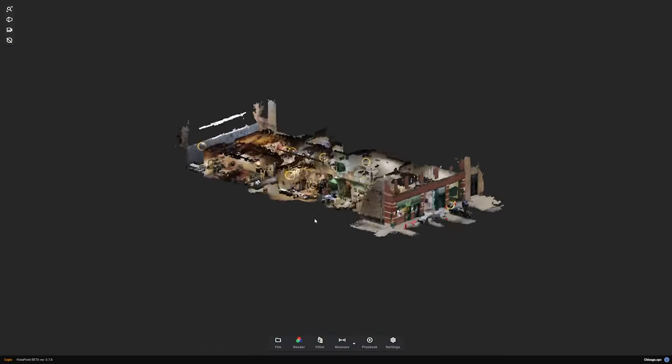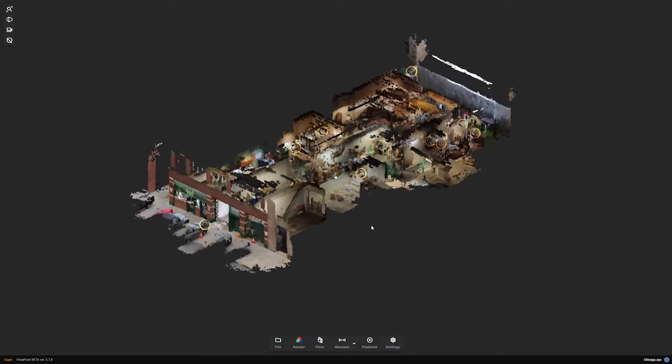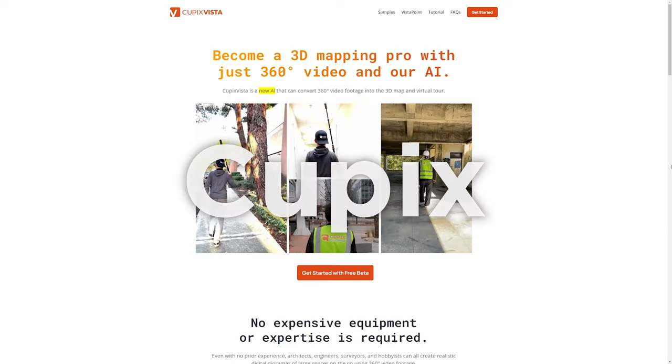I was able to get point clouds and 3D models by walking around the space for about 5 to 10 minutes, if not less. There's a bit of uploading and processing time to factor in. For those familiar with point clouds, you'll know these valuable data are often created with expensive equipment that takes a very long time to capture — not to mention the hardships of hauling that equipment to a job site and the expensive machines needed to process it. But Cupix has got you covered.